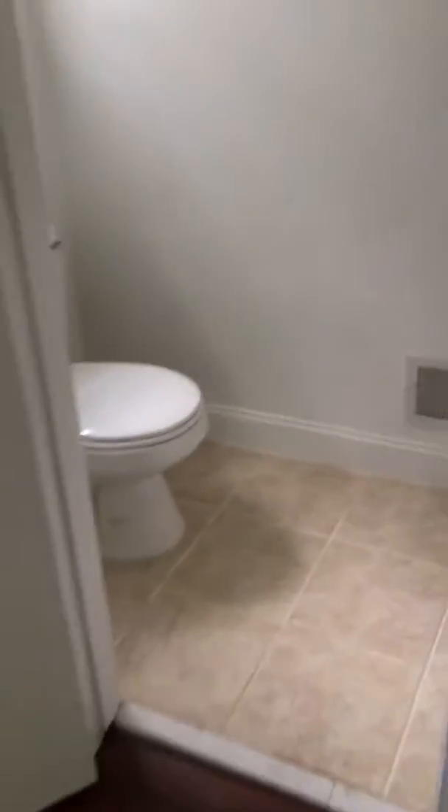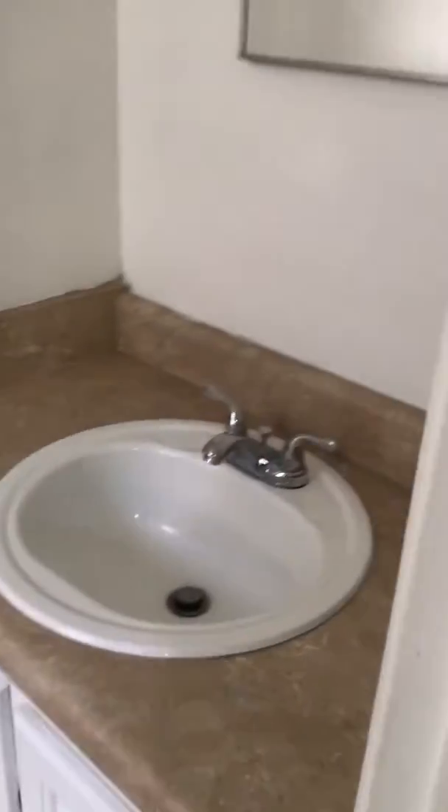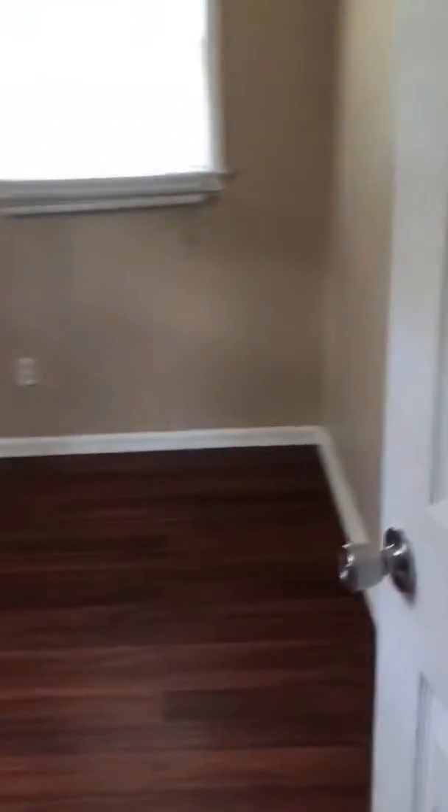And a bathroom — also tiled. Pretty small. And the last bedroom, with the closet there.